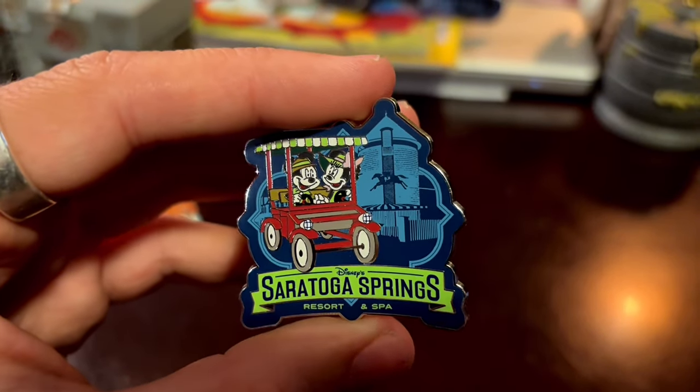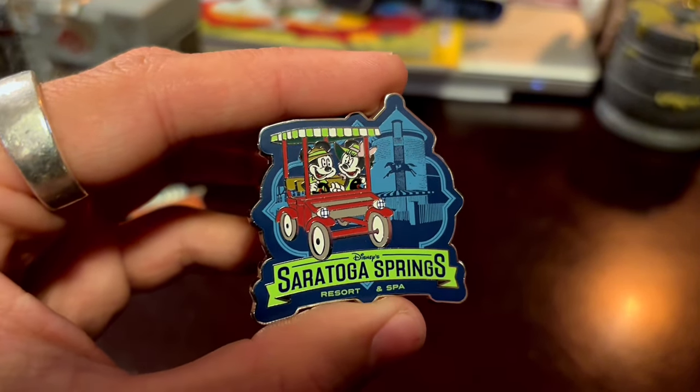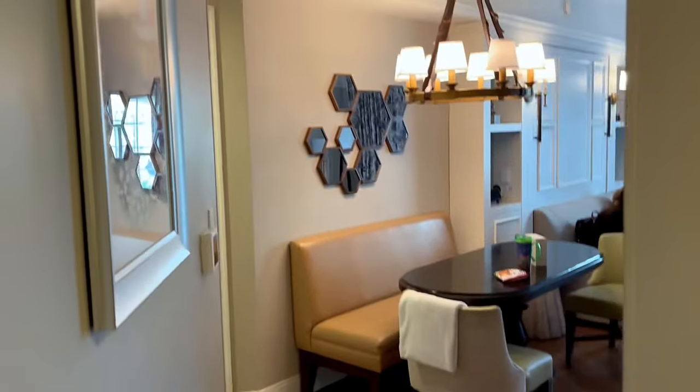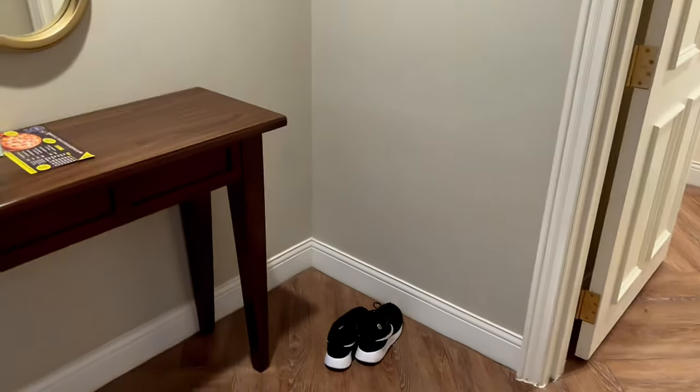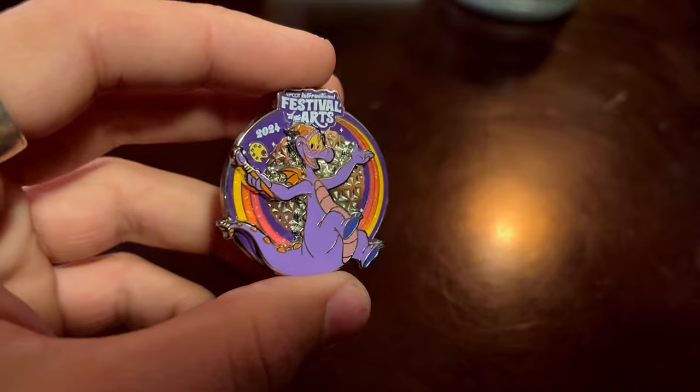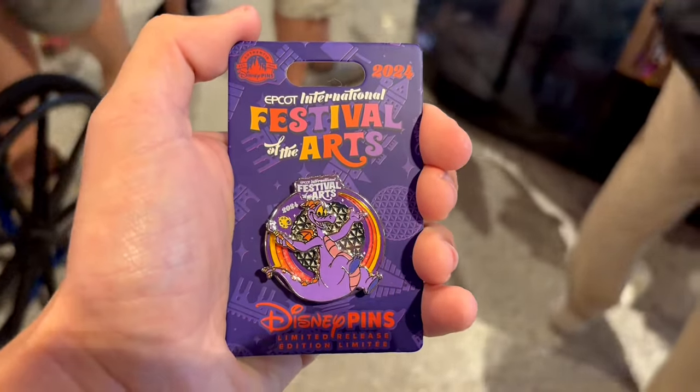One thing I've been trying to do lately is get a pin from every resort that I stay at during that specific trip, because they do spice up the designs every now and again. This time I stayed at Saratoga Springs, so I got the Saratoga Springs resort pin. And of course there's going to be a room tour video coming up very soon. I also try to get event pins whenever I'm there for a special event, so I got the 2024 Festival of the Arts pin. I showed this off in the vlog from Festival of the Arts.